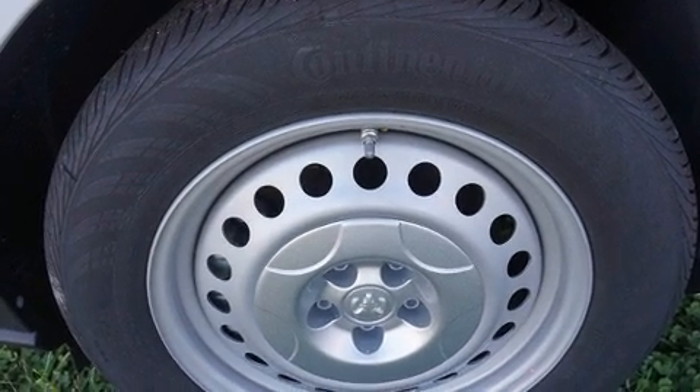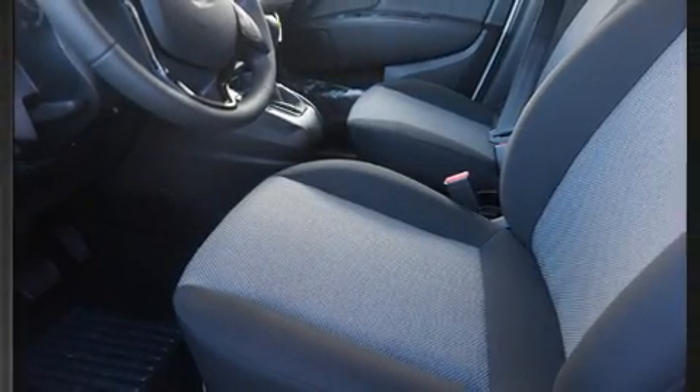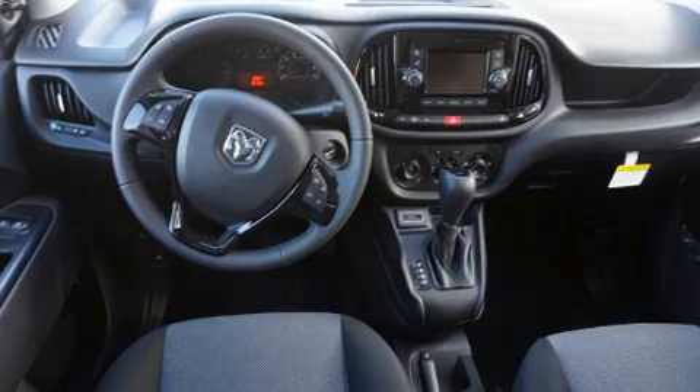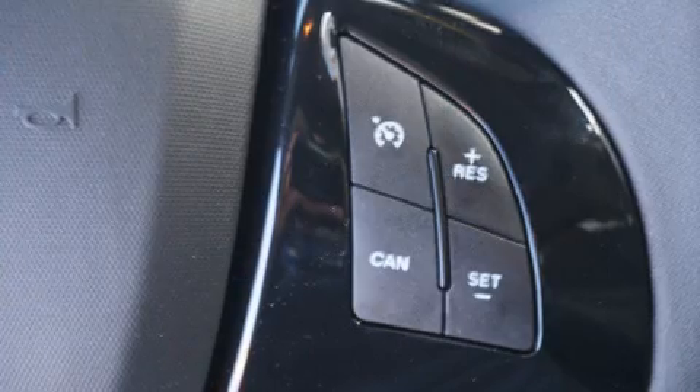Comfort and convenience were prioritized, as evidenced by amenities such as delay off headlights, one-touch window functionality, a tachometer, and remote keyless entry. Storage solutions are integrated throughout the interior, demonstrating thoughtful attention to detail.